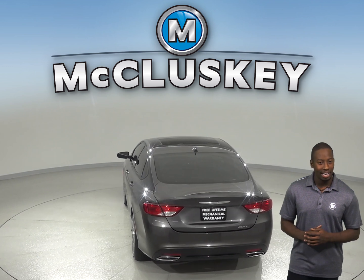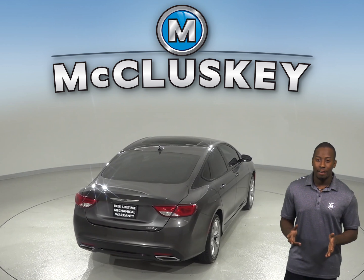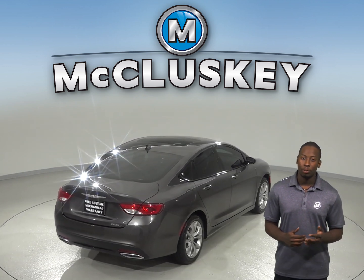This 200 has AM-FM radio with Sirius XM capabilities and a CD player, and everything will sound excellent through the upgraded sound system.